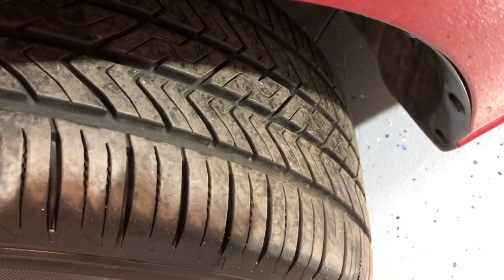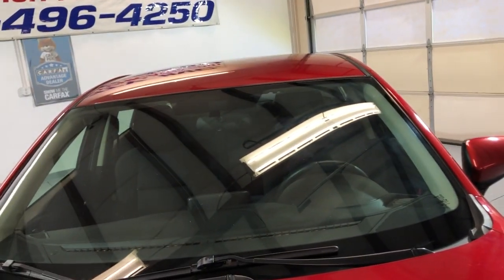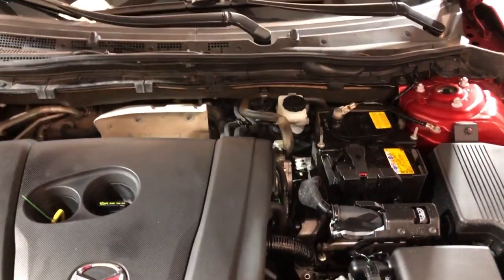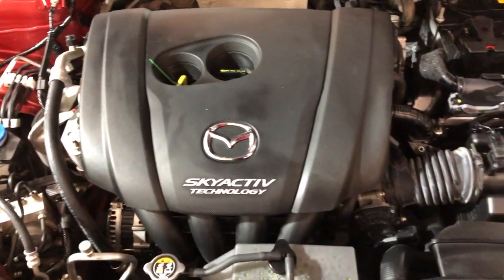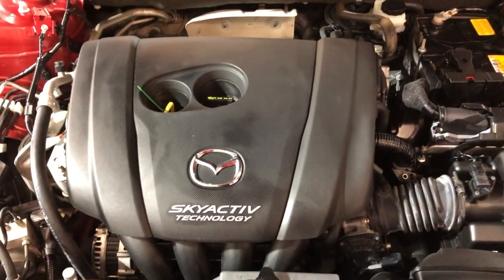We've got alloy wheels and nice Toyo tires in great shape. Let me open the hood so we can take a peek under there. Nice and clean under the hood — detailed and inspected, a front row ready unit. Clean Carfax, no accidents.